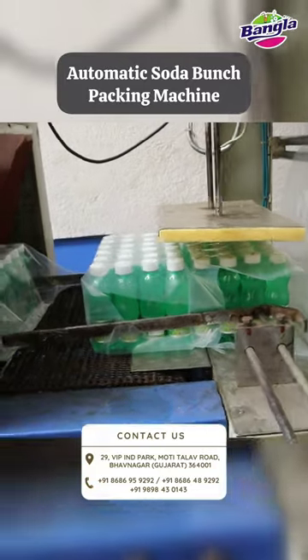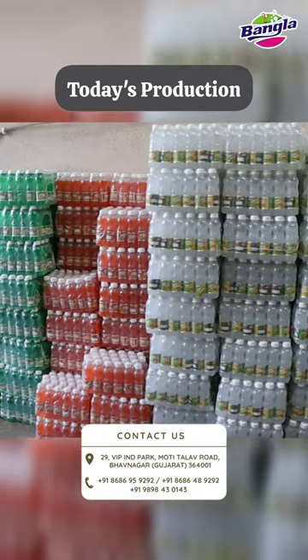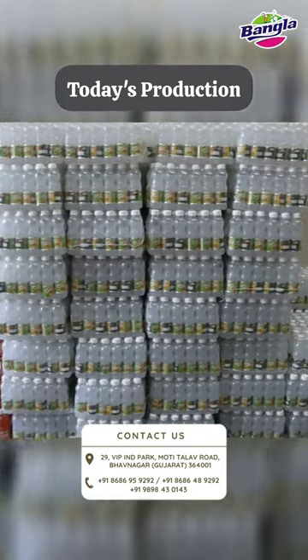This kind of bottling plant machine information is written down below. Thank you for watching. Bangalore and Pashan Company, Gujarat Founder.